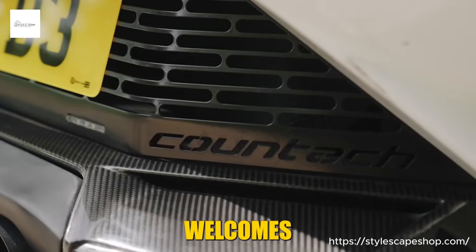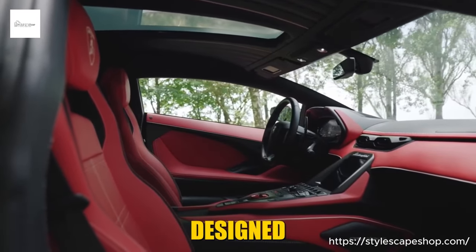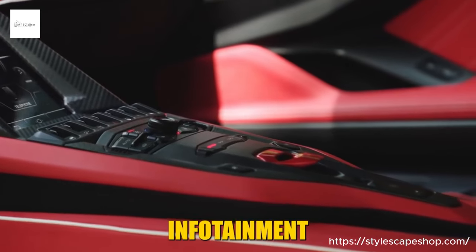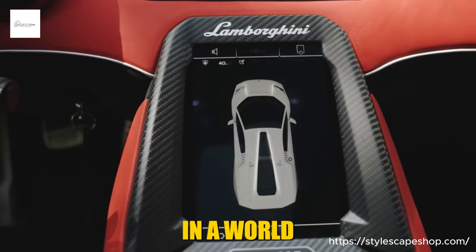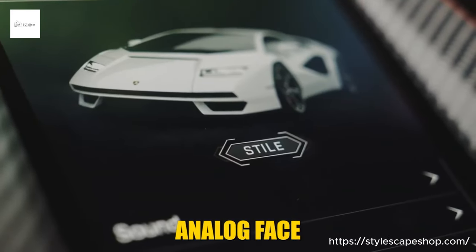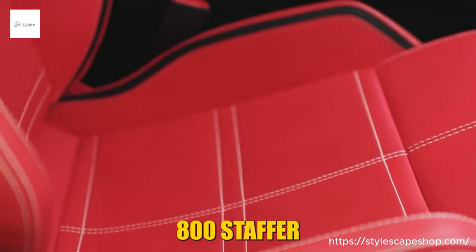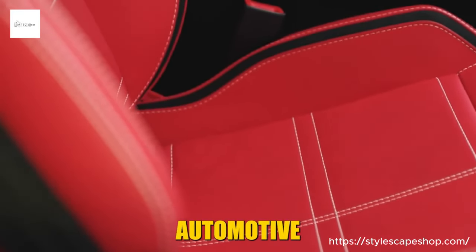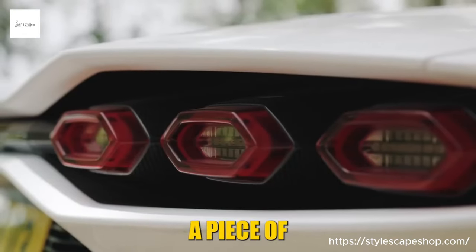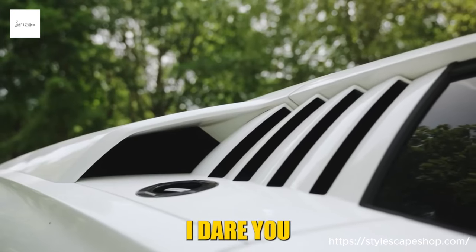Step inside, and the cockpit welcomes you like a fighter jet's embrace. Alcantara and carbon fiber swathe the seats, every surface designed for focus and control. The hexagonal theme whispers throughout, from the honeycomb stitching to the infotainment system — a subtle nod to the past in a world of digital screens. The real showstopper is the speedometer: a digital needle dancing across a classic analog face, a perfect blend of heritage and innovation. Owning a Lamborghini Countach LPI 800-4 isn't just possessing a car — it's joining an exclusive club of automotive visionaries. It's a statement piece, a rolling sculpture of audacity that says: I dare you to keep up.